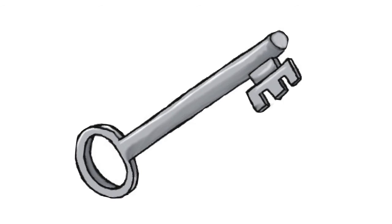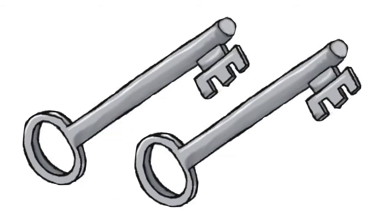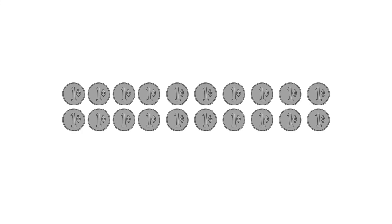One big key. It is old. Two big keys. They are old. A coin. This is a coin. Oops, not ten — twenty little coins.